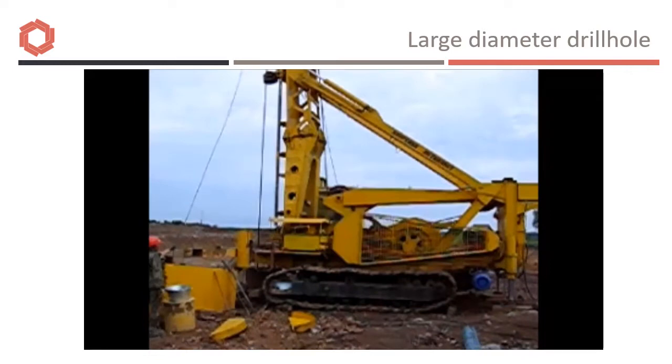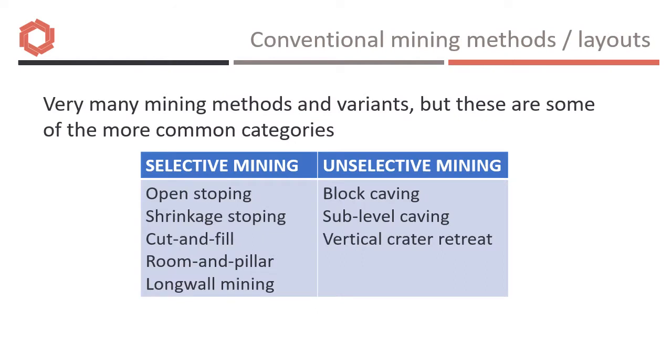For large diameter holes as originally envisaged in the project specification, large equipment is needed — this is not part of the robot system itself. There are many conventional mining methods, some more appropriate to the robotic environment than others.